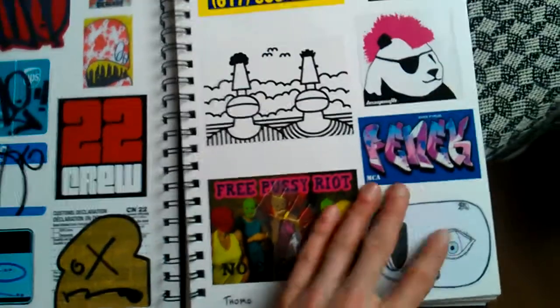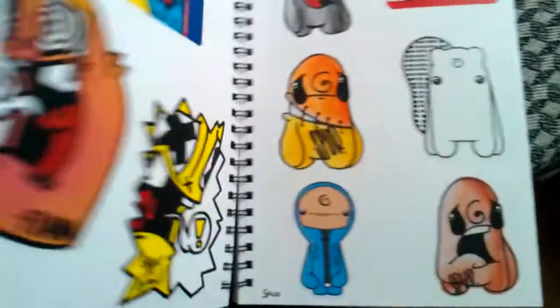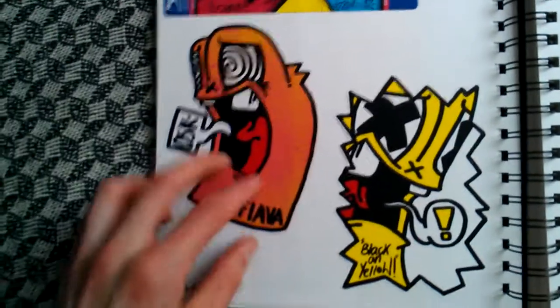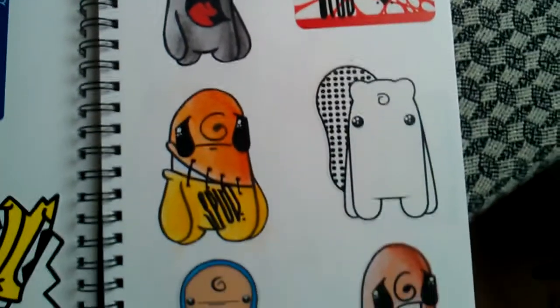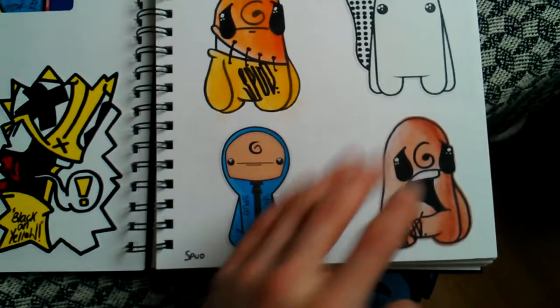Free Pussy Riot sticker. I've forgotten this guy's name but yeah. This was from Flava — his pack, I actually bought it. This is done on thermals, it's really nice. Spud — yeah, Spud helps me out on the next type collective. This is a Recop/Spud collab, it's really cool.